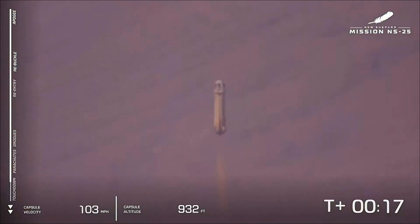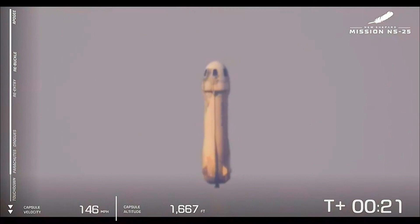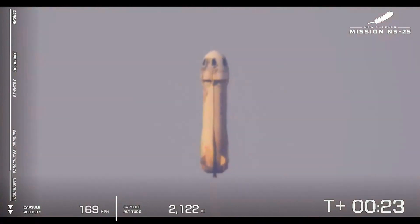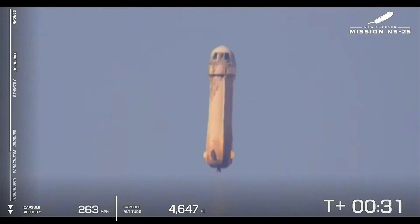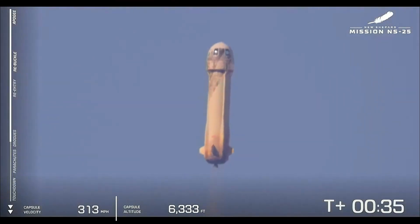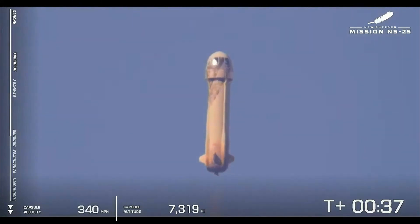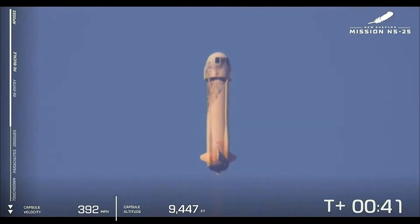New Shepard has cleared the tower. The rocket and our astronauts are heading up to space. Now you can follow along on the bottom left of your screen — the altimeter on the right and the speedometer on the left. 10,000 feet.